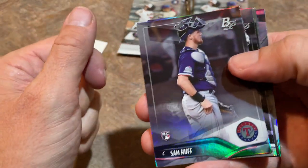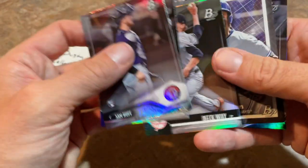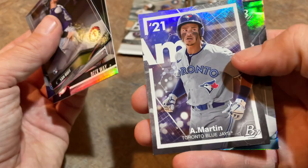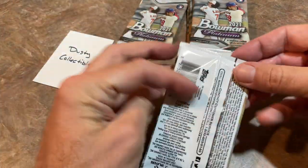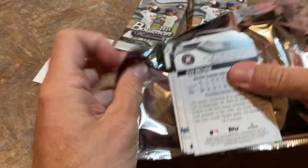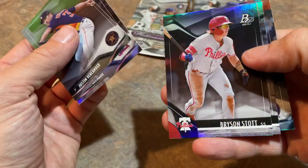There's Sam Huff, Justin Foscue, and Beckway — that's an interesting name, sounds like a store name. Austin Martin, and we've got Giancarlo Stanton as the last one. Next pack up for Dusty — Alex Bregman on the back. There's Nolan Arenado, Bryson Stott, Marco Feliciano, and Bregman for the third time today.